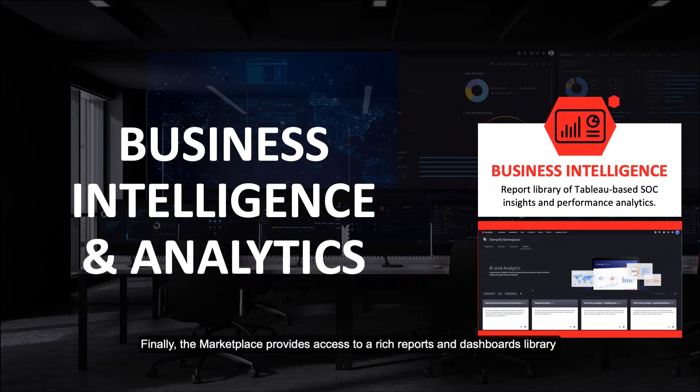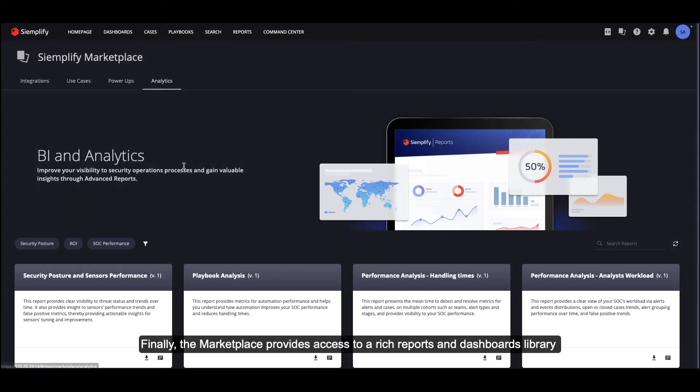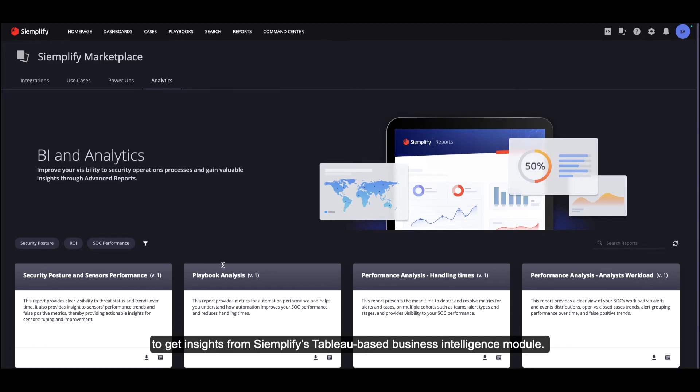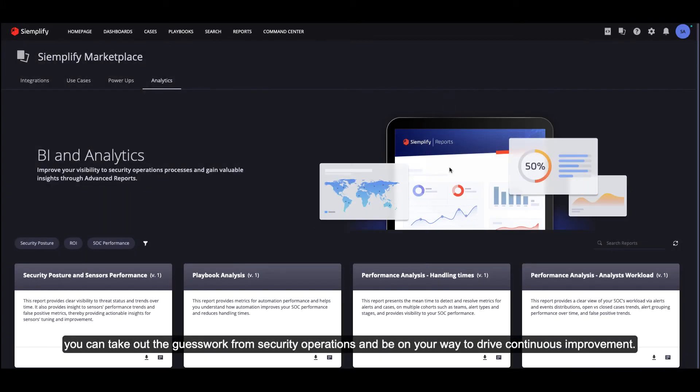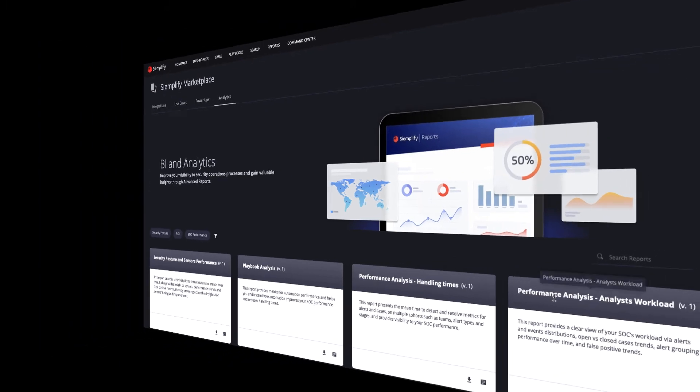Finally, the Marketplace provides access to a rich reports and dashboards library to get insights from Simplify's Tableau-based business intelligence module. From sensor performance, to playbook analysis, to analyst workload, and more, you can take out the guesswork from your security operations.